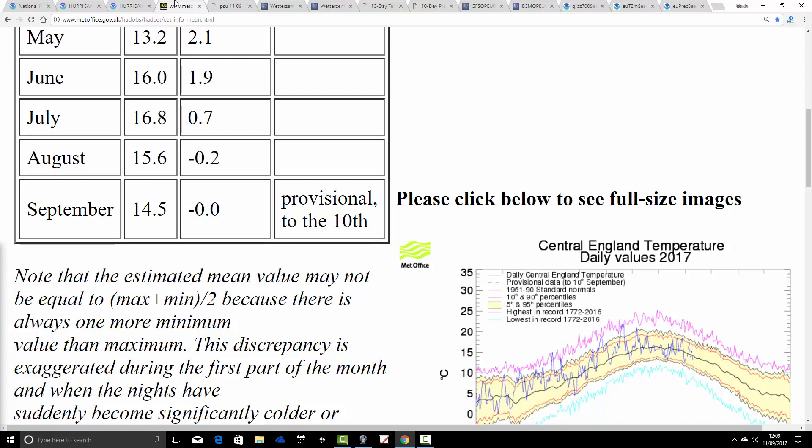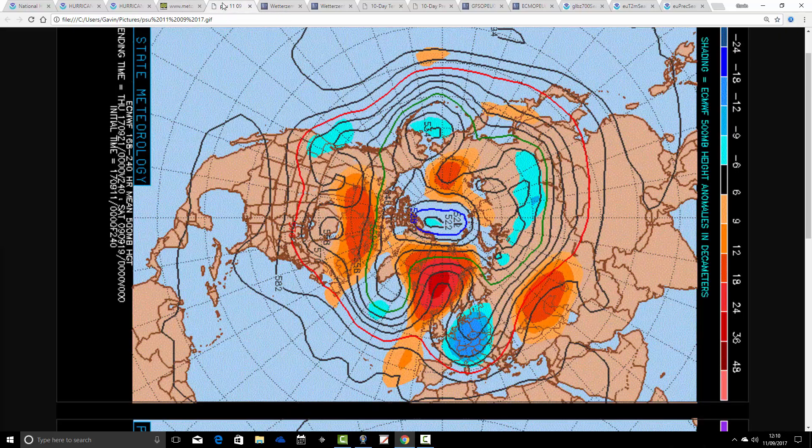Central England Temperature from the Hadley Centre: the first 10 days of September have come out bang on average. We currently stand for the CET up to yesterday, 10th of September, at 14.5 degrees Celsius — an anomaly of 0.0. So we're bang on where you'd expect to be against the 30-year average. That is provisional, and set against the older 1961 to 1990 temperature average, it's probably been a bit colder than average through the opening 10 days of September.